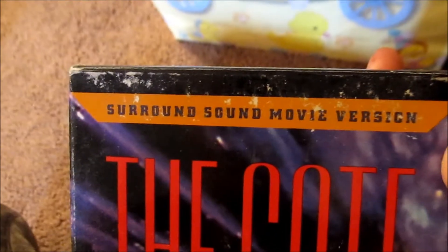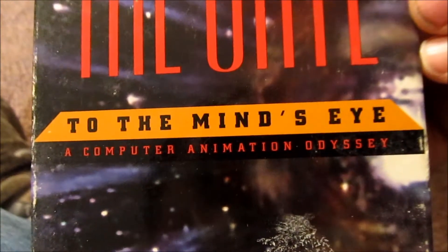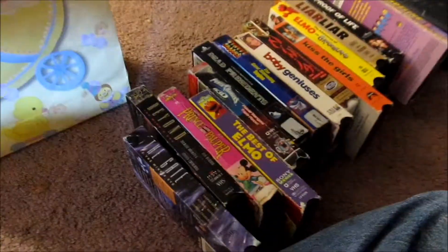The Gate — the sound movie version. And To the Mind's Eye: A Computer Animated Odyssey. That's pretty cool — I had no idea what it was, another blind buy, but I just got it because it looked cool. So that's all of those tapes there.